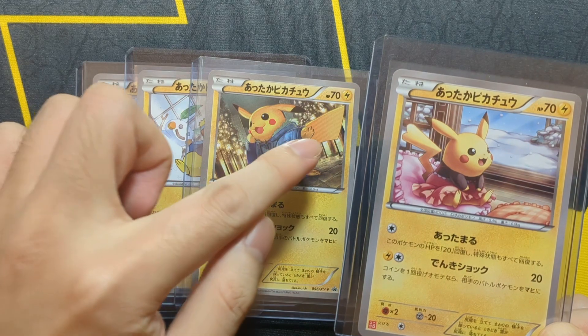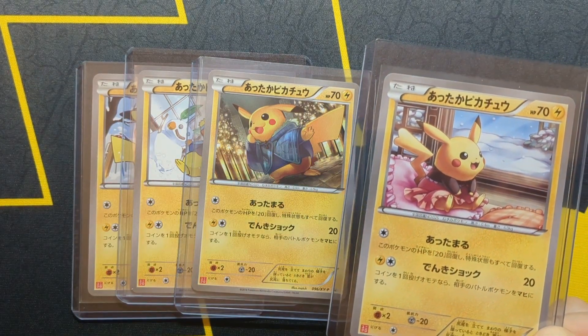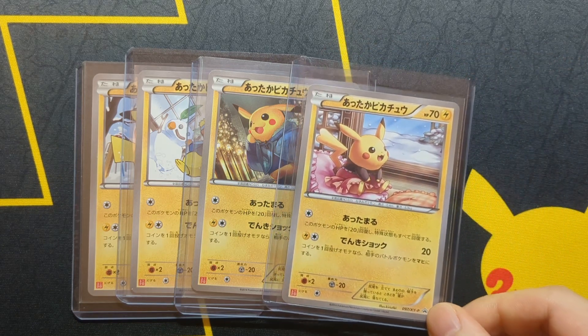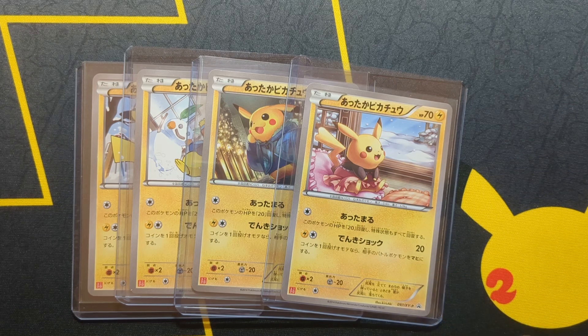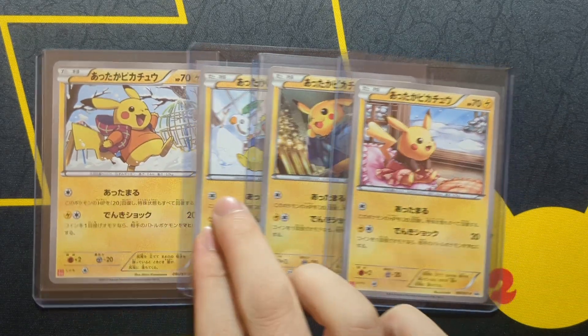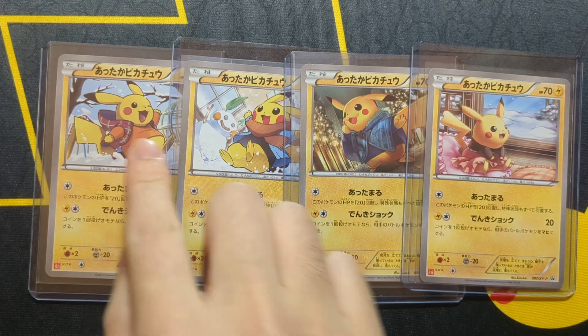For the Pikachu with a triangle-shaped tail, those are boys. They're all called Warm Pikachu, and the first move is Warm Up while the second move is the regular Thundershot. You can tell this is a collab with Uniqlo because they're all wearing clothes.